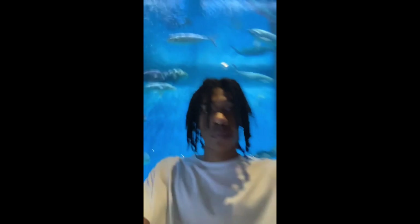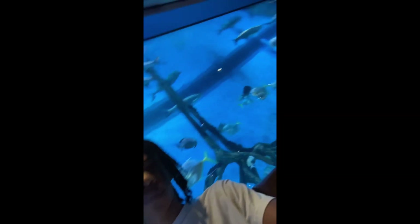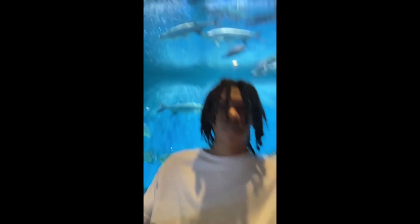Recently, I went to a fancy restaurant called the Rum Fish Grill. You can see how fancy it is because behind me is a huge, probably 30 to 70,000 gallon fish tank.